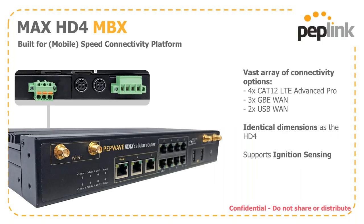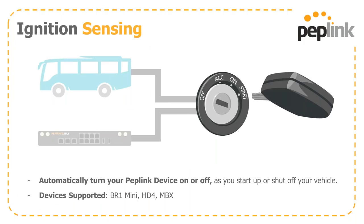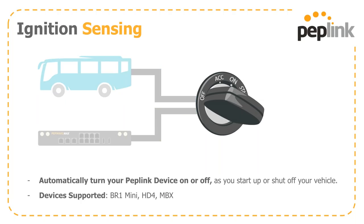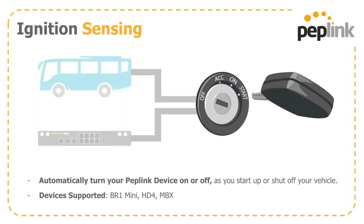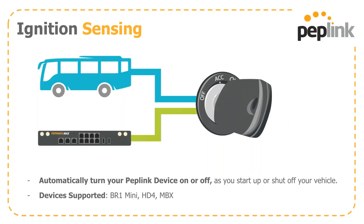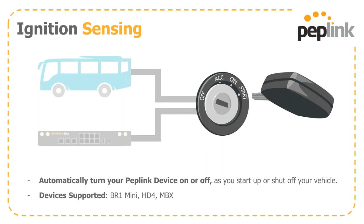Out of the box, the MBX comes with four CAT-12 LTE Advanced Pro cellular modems, three gigabit WAN ports, and two USB WAN connections — in a similar size and form factor to our current HD4. The MBX is also our latest product to support ignition sensing. This comes into play when deployed in a vehicle and wired directly into the electrical system: when you flip the key, it automatically turns your PepLink device on or off, saving wear and tear on the car battery. We also have this feature in our VR Transit, the baseline HD4, and now the MBX.